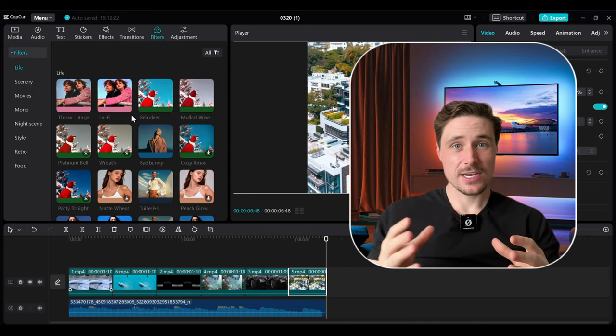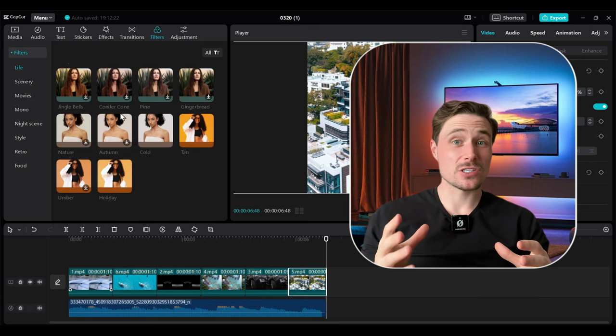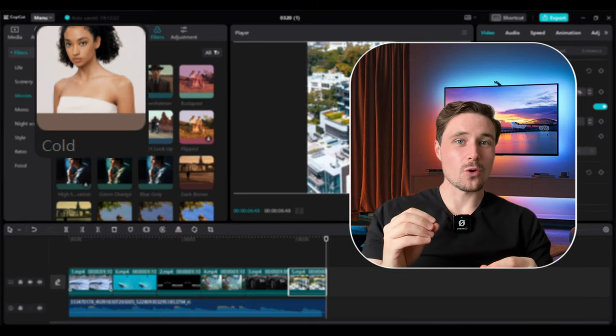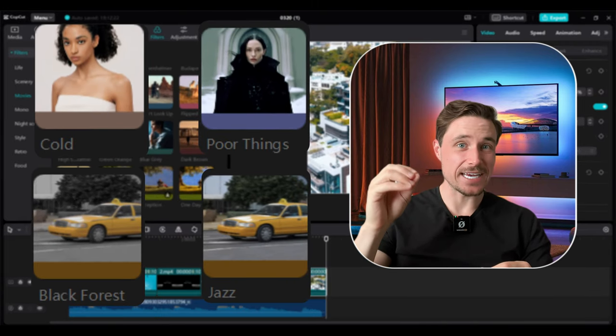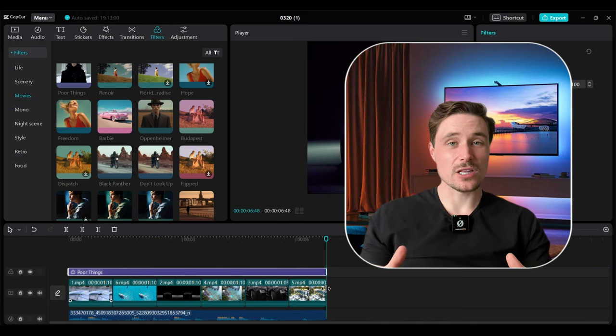Now what you want to do is add some filter over it so they can look dark and aesthetic. To do that go to the filters tab and choose filters that match the vibe. I've tried out all these filters and most of them look good on these videos, but I suggest you use these in particular: Cold, Poor Things, Black Forest, or Jazz. These filters are by far my favorite — select the filter and drag it onto the timeline, then just adjust it so it covers all the clips.